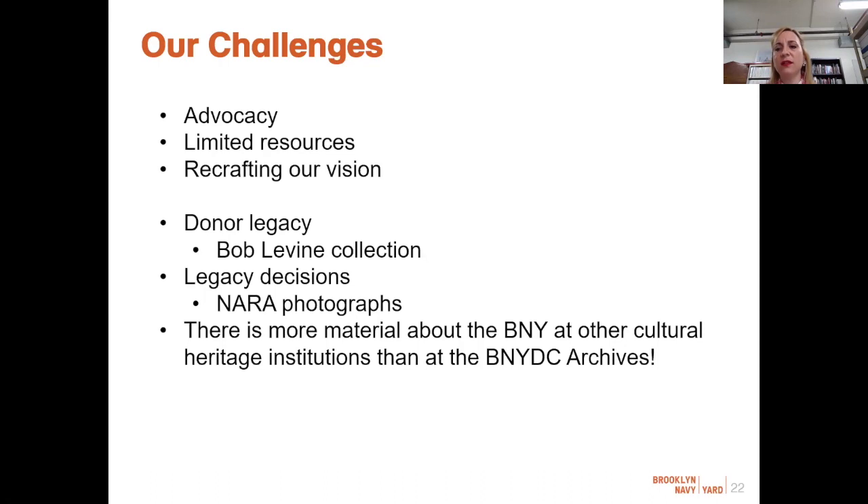I also have to reconcile legacy decisions that were made with the policies and procedures I've since created. For example, it is now policy that we do not care for collections unless we own them or they were gifted to us. But when the Building 92 project began, the only material of historic significance under its care were the architectural plans, so the project team aggressively acquired what they could. This led them to a large collection of photographs under the custody of the National Archives and Records Administration. Archive staff used a portable scanner at the NARA facilities to scan the photographs, but the project was never finished, leaving a gap in the collection in our digital library. Due to budgeting constraints, our digital library is currently under construction, which unfortunately hampers public access.